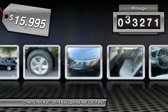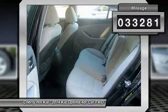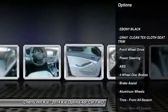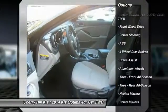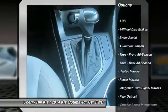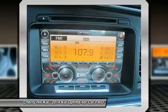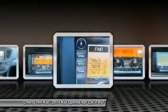This vehicle has less than 35,000 miles. Here are some of this vehicle's great options: traction control, keyless entry, steering wheel audio controls, stability control, anti-lock braking system, Bluetooth, power steering, driver airbag, adjustable steering wheel, and aluminum wheels.